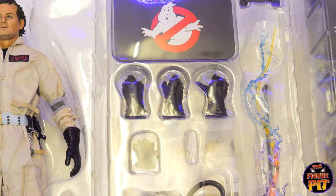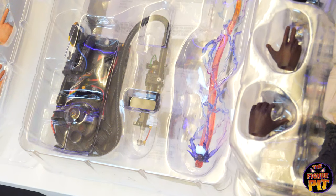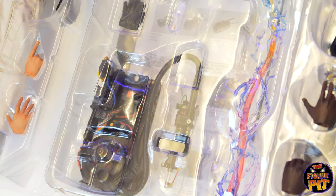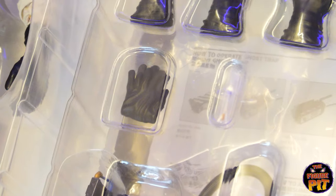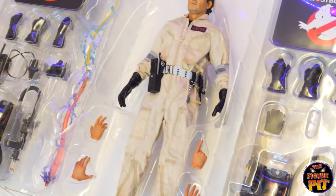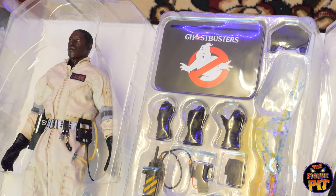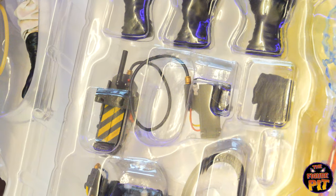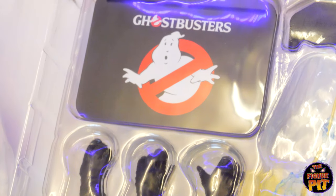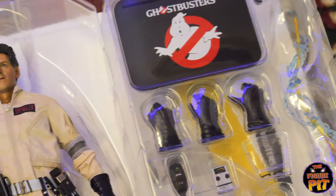For Peter Venkman it's pretty much the same stuff — the stream proton pack, some gloves that hang over his belt, and some cigarettes. Winston has some goodies too: the trap, the gloves that hang over the belt, the stream proton pack, and a gloves stand. It's fully loaded. Over here we have Egon and his accessories.